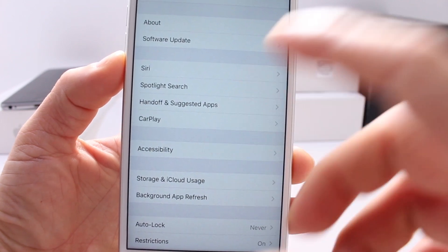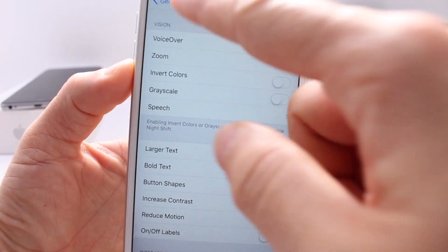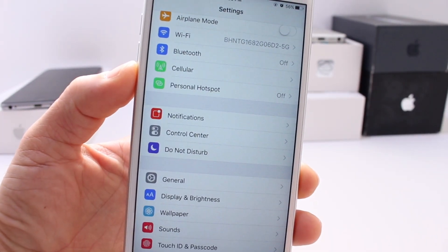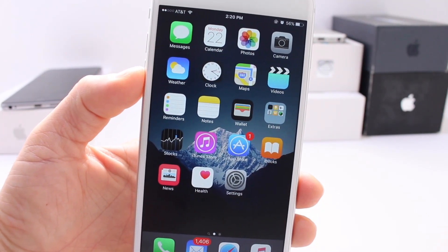If I have Night Shift enabled and go to Accessibility and enable Invert Colors or Grayscale, it won't allow Night Shift to stay on — it automatically kicks it off. It does also improve Bluetooth connectivity, which was one of the problems I was having.